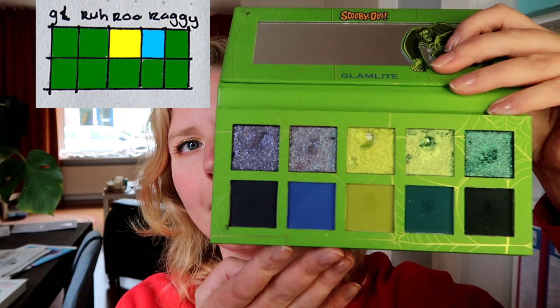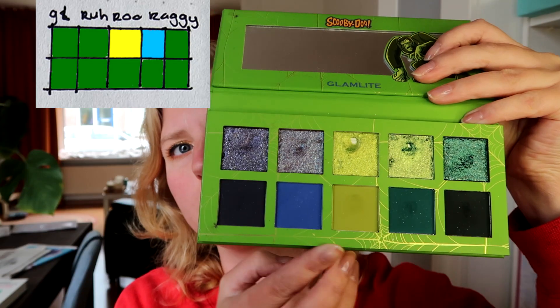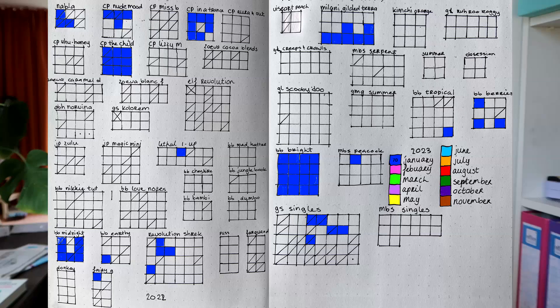The last palette I completed this month was the Glamlite Scooby Doo 'R-Row Raggy' — love saying that name. We have a lot of greens and some blues. I actually used this shadow today as the outer part of the liner, so we have gold glitter on the inside and green glitter on the outside of my liner, with orange on the lid — very pumpkin fall-esque. This was the only shadow I still needed to use out of this palette to complete it, so I did that today.